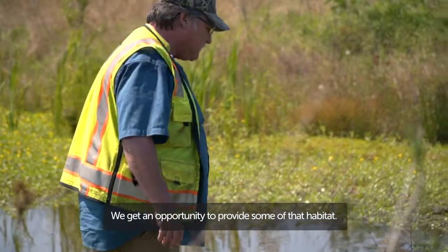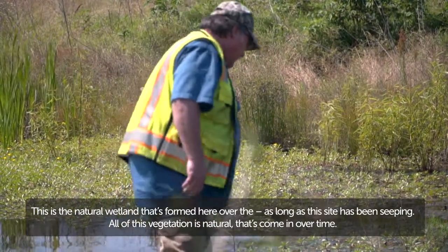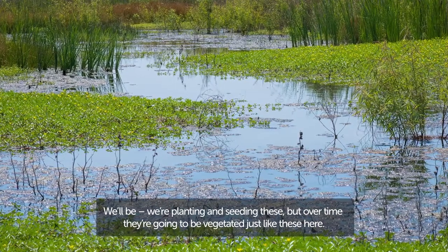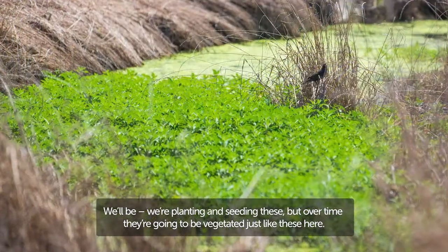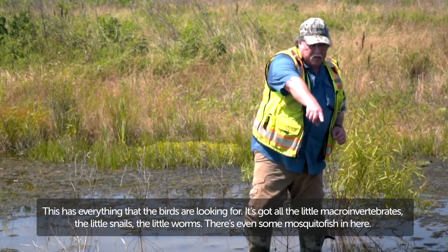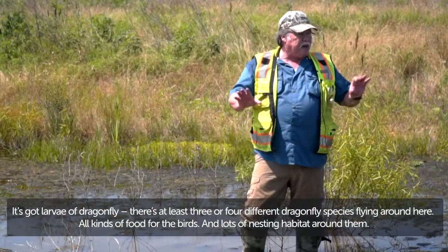This is the natural wetland that's formed here over the time this site has been seeping. All of this vegetation is natural, come in over time. We'll be planting and seeding these, but over time they're going to be vegetated just like this. It has everything the birds are looking for — all the little macro invertebrates, little snails, little worms. There's even some mosquito fish in here, and larvae of dragonflies.